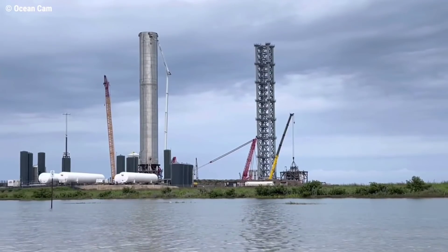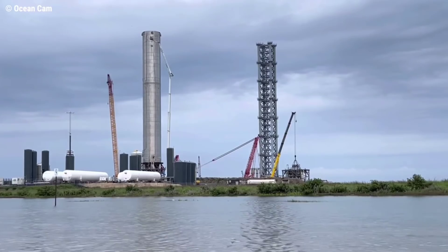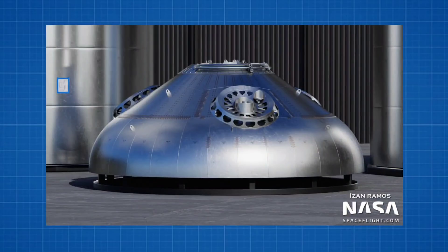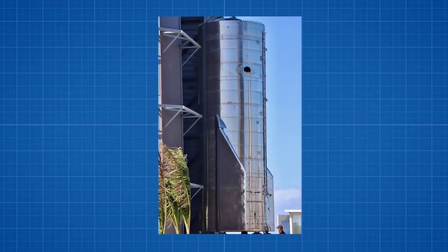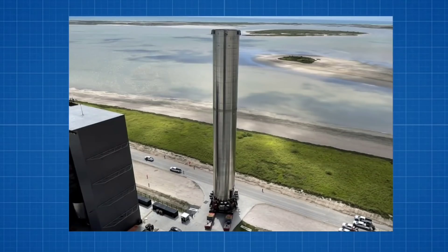Since January 2020, the process of building Starships and Super Heavy boosters has been fairly simple. Both on-site and off-site, raw materials — mostly sheet steel — are cut, bent, and welded into relatively small parts that then make their way to or around Boca Chica by truck, forklift, or crane.